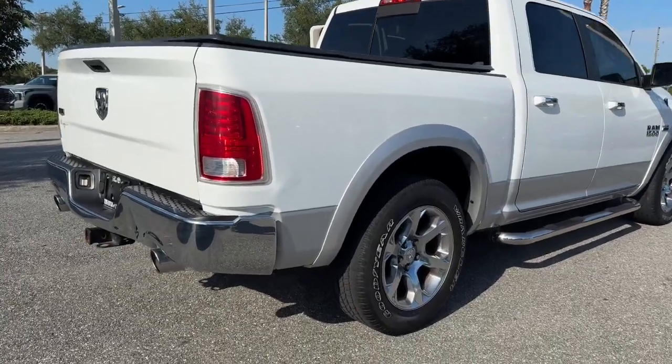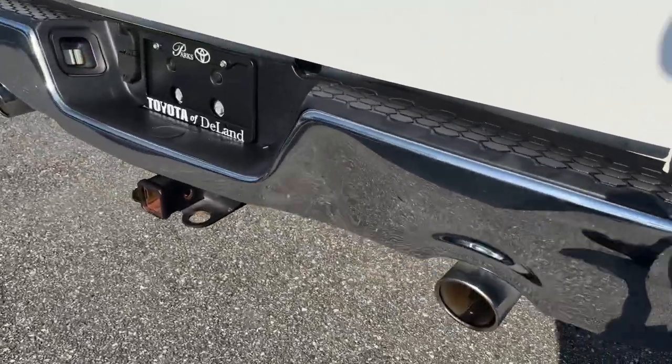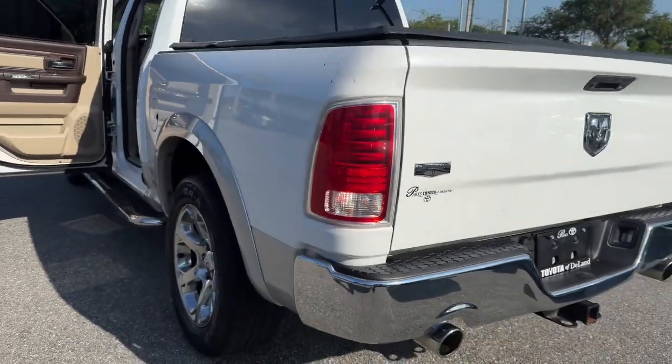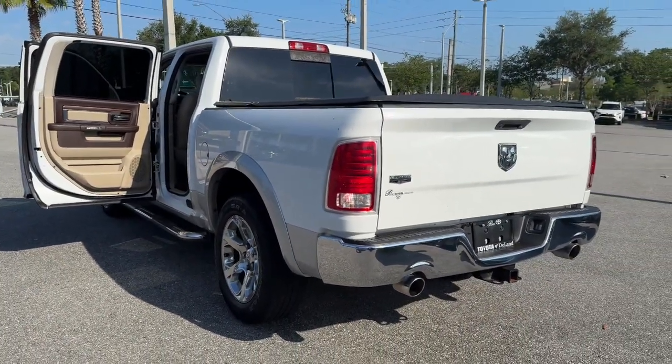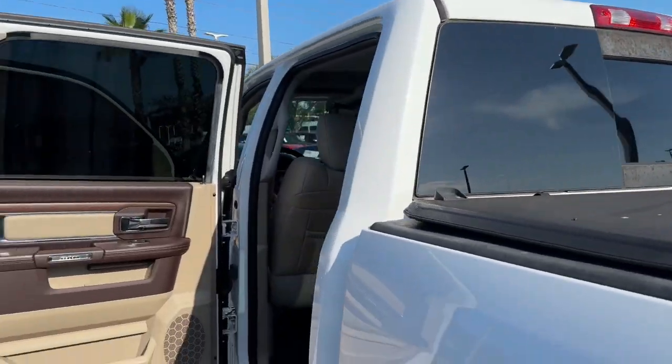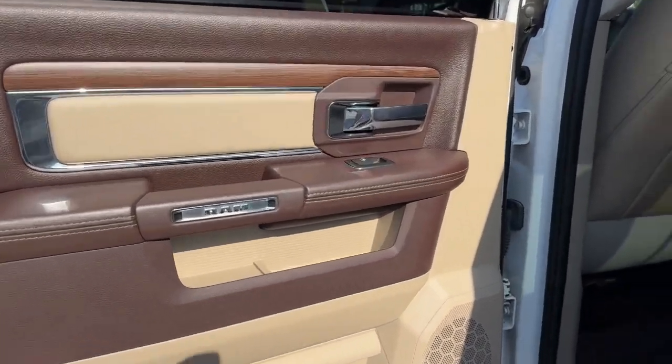These are just some of the great options this vehicle comes with: heated steering wheel, keyless entry, chrome wheels, woodgrain interior trim, bed liner, power passenger seat, cooled front seat, satellite radio, premium sound system, and fog lamps.